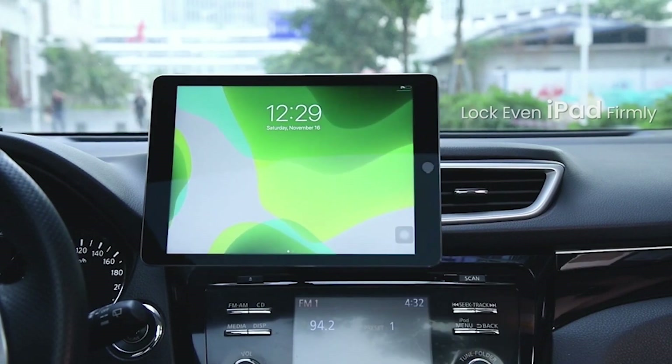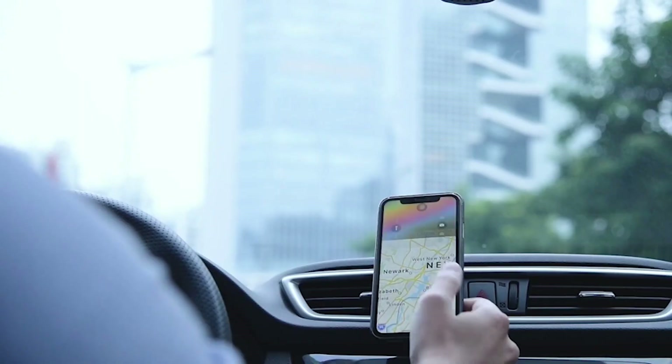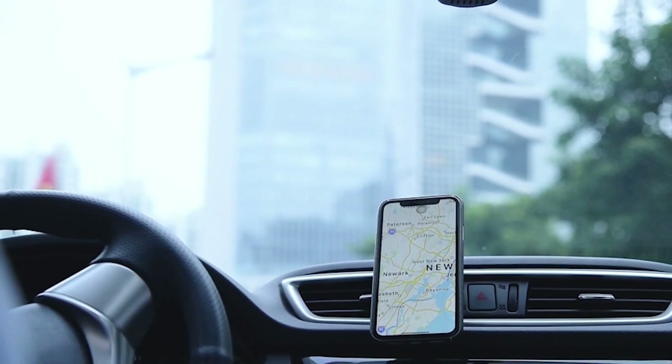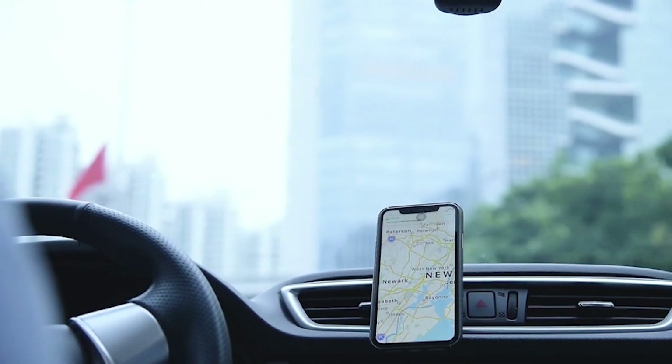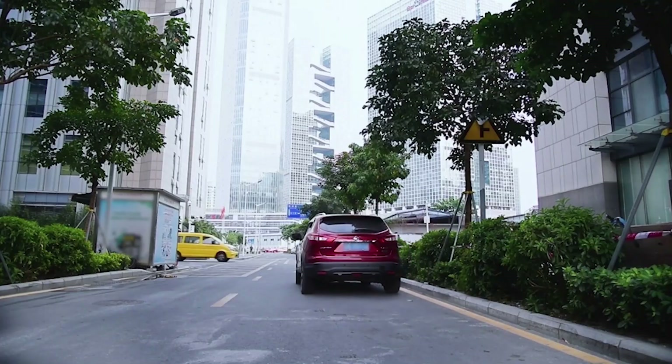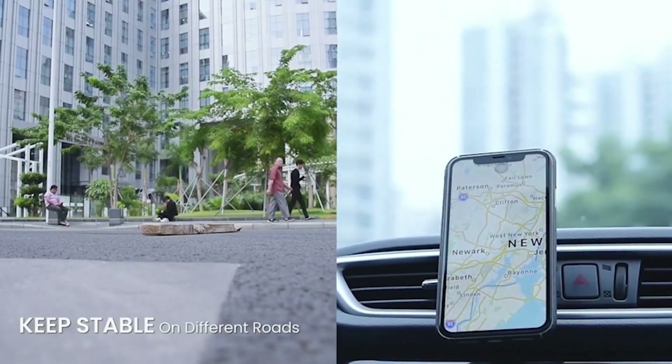Are you tired of constantly fumbling with your phone while driving? Do you find yourself navigating through traffic with one hand on the wheel and the other on your device? Look no further than the best magnetic car mount right now. Our team has researched and tested the top car mounts on the market, providing you with the best options for hands-free driving. Say goodbye to distracted driving and hello to safer travels.